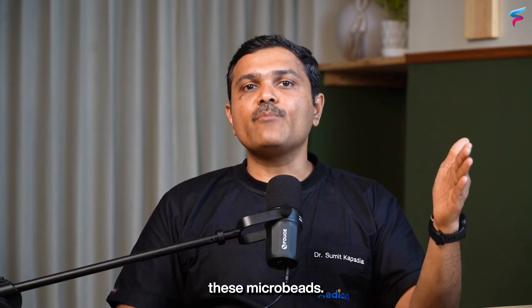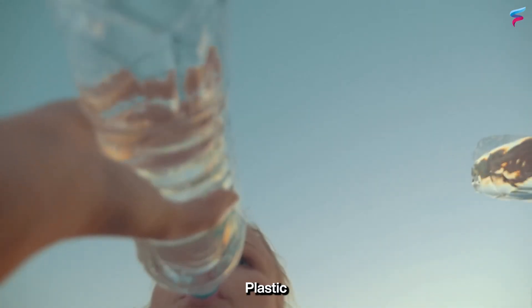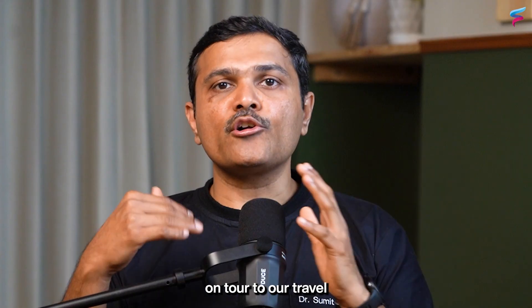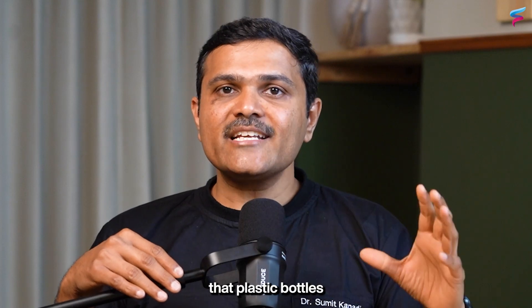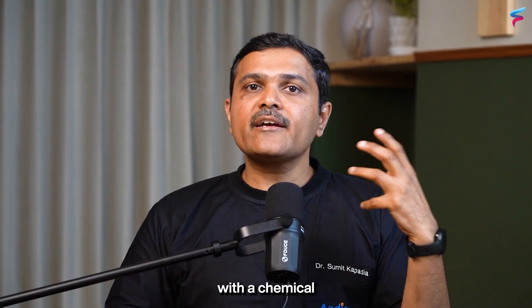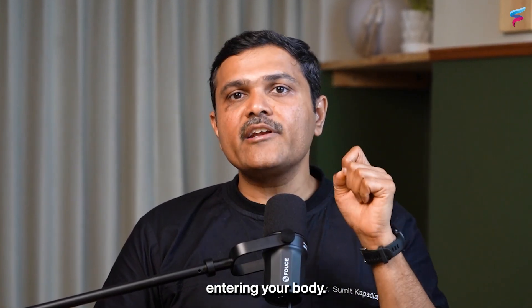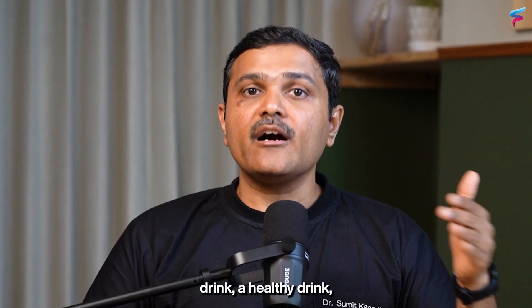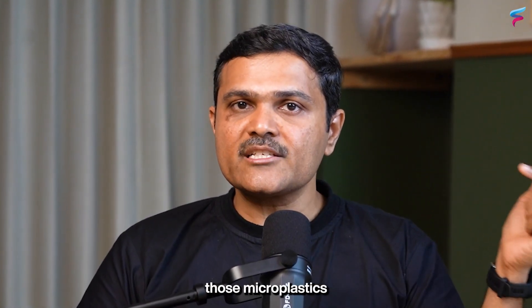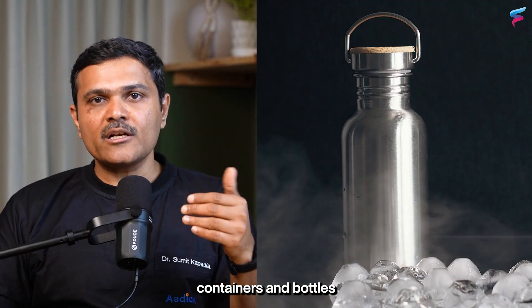The seventh, and probably most important, tip is to avoid microplastics in drinking water. Plastic bottles are available almost everywhere — on tours, travel, and at functions. All these bottles, regardless of brand, if lined with a chemical called BPA, can increase the risk of microplastics entering your body. You might think you are drinking a healthy sports drink, but apart from any health benefit, those microplastics may harm you in the long run. Try to use your own glass or steel containers and bottles wherever possible.